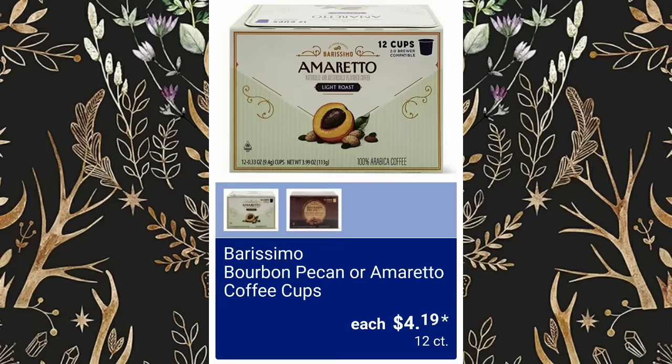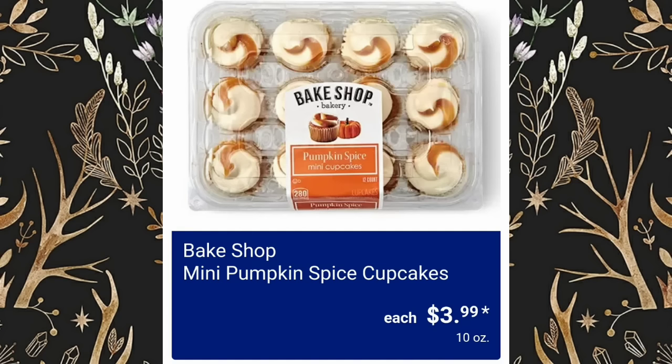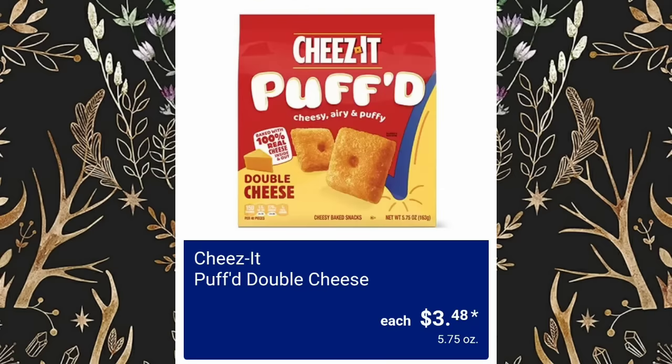Bourbon Pecan or Amaretto Coffee Cups, $4.19. Apple Cinnamon or Pumpkin Muffins will be $3.99. Mini Pumpkin Spice Cupcakes will be $3.99. These cookies are so good — dipped in a hot beverage — $2.49. Mini Palmiers Original or Dark Chocolate, $2.49.